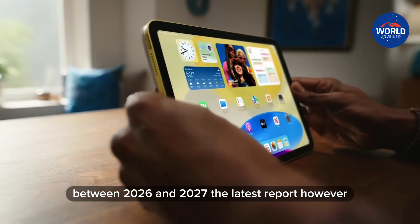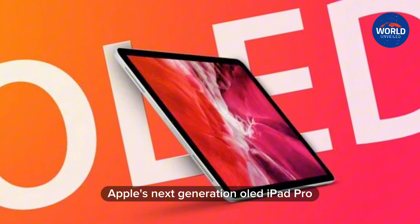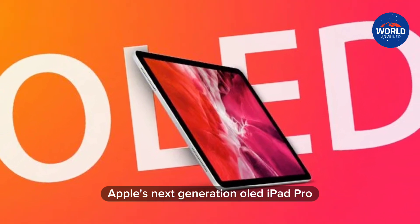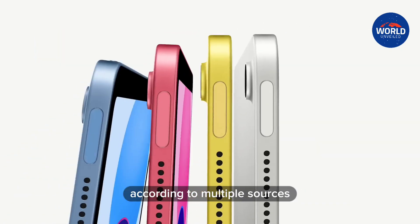The latest report, however, does not mention whether Kong Min-soo offered his own timeframe. Apple's next-generation OLED iPad Pro models are expected to be announced in a matter of weeks, according to multiple sources.